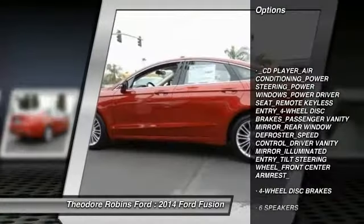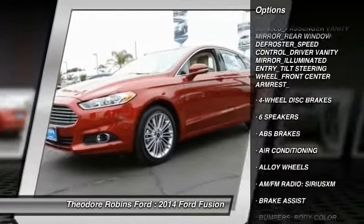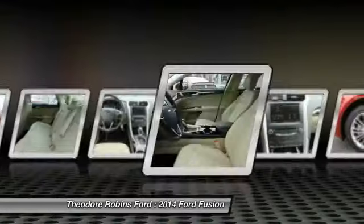Traction control, dual airbags, power steering, air conditioning, front alloy wheels, four-wheel disc brakes, compass, power windows, security system, rear window defroster.